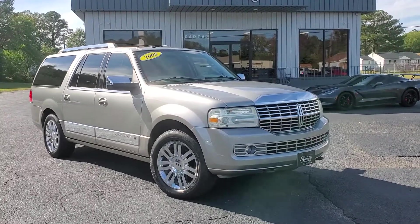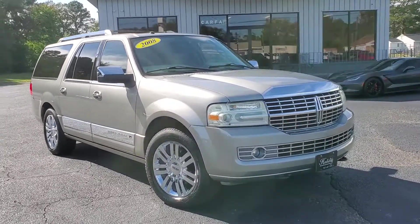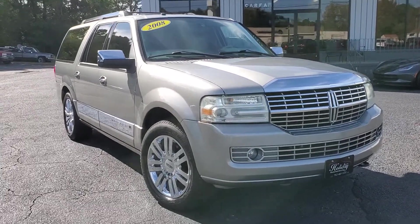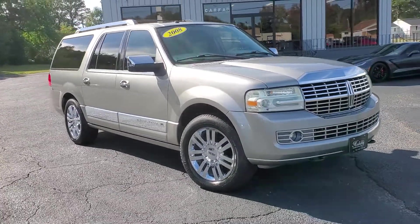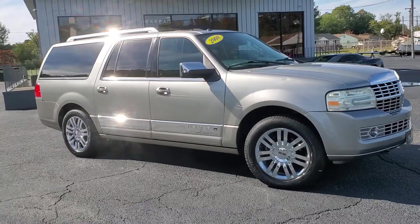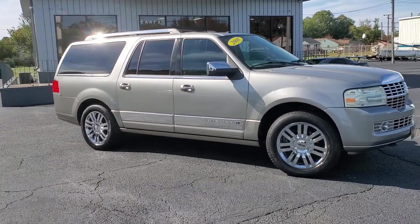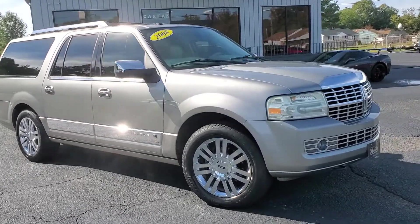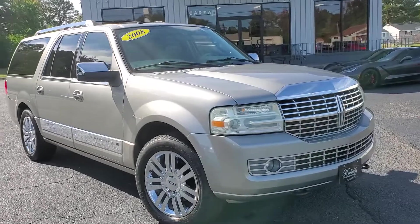Hey there everybody, it's Chad Henry here again at Holiday Motors in Portsmouth, Virginia. Right now I want to show you this 2008 Lincoln Navigator L that we just traded in. We actually traded this in on a 2017 model Lincoln Navigator L that we had. This was a Carfax two-owner vehicle, first owner out of North Carolina.